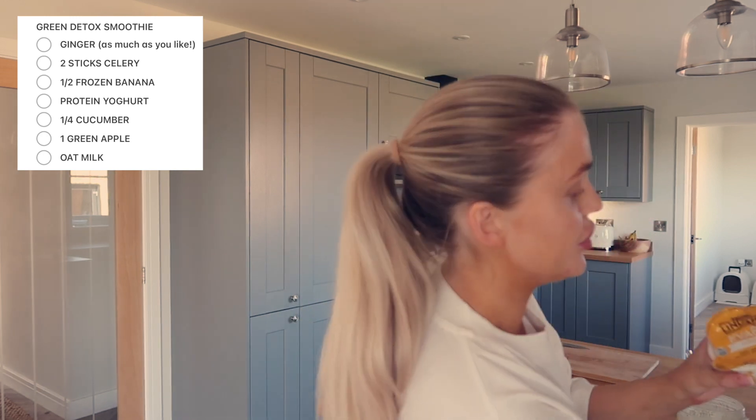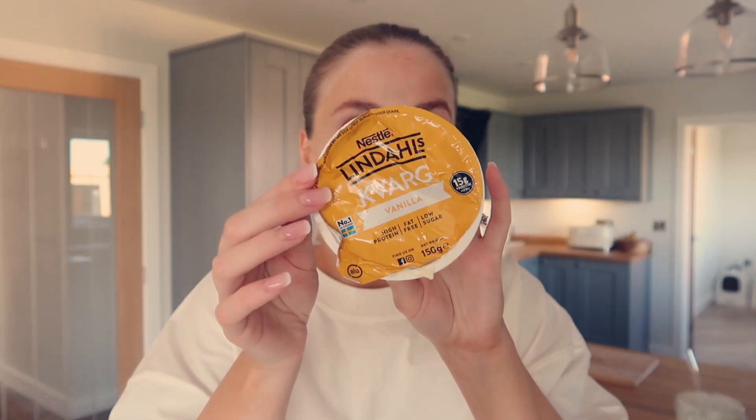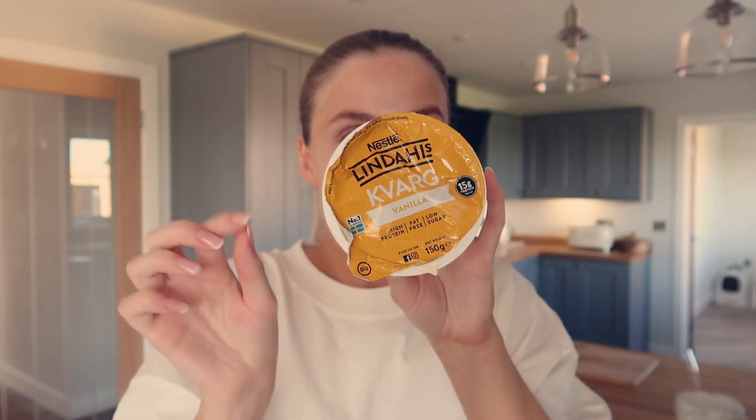I'll pop the recipe on screen. For a really nice green smoothie you need to try it. The protein yogurt I use - don't mind my empty packet - I've just used these vanilla flavored ones, they're low sugar, high in protein, and they make your smoothie really thick and add a little bit of sweetness. This morning's is a concoction of things from the fridge I didn't want to waste - celery, cucumber, bean, apple, oat milk, a protein yogurt. It's actually really nice.